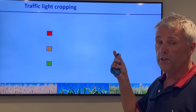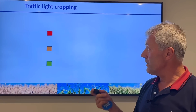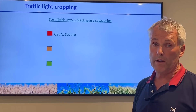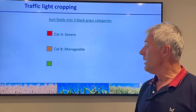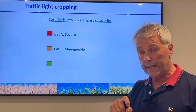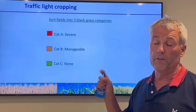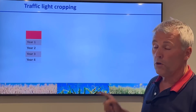Our strategy here for the farm is, first, we put the whole farm into a traffic light cropping system. We sort fields into three black grass categories: our most severe fields go into a red category, normally on the heavy land; manageable levels go into an amber category, predominantly light land and some medium soils where black grass can be pulled or dealt with between cropping; and green fields are where we have no black grass whatsoever, predominantly on our light sandy soils. Once we've done that, we look at the cropping on the blocks of land.